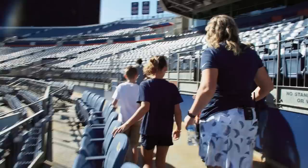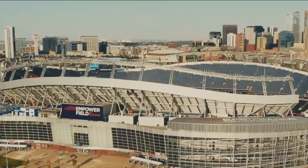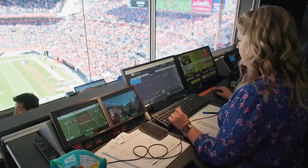Welcome, everybody. We're going to today put 76,000 towels into cup holders. My name is Liz Coates. I am the game entertainment manager for the Denver Broncos.